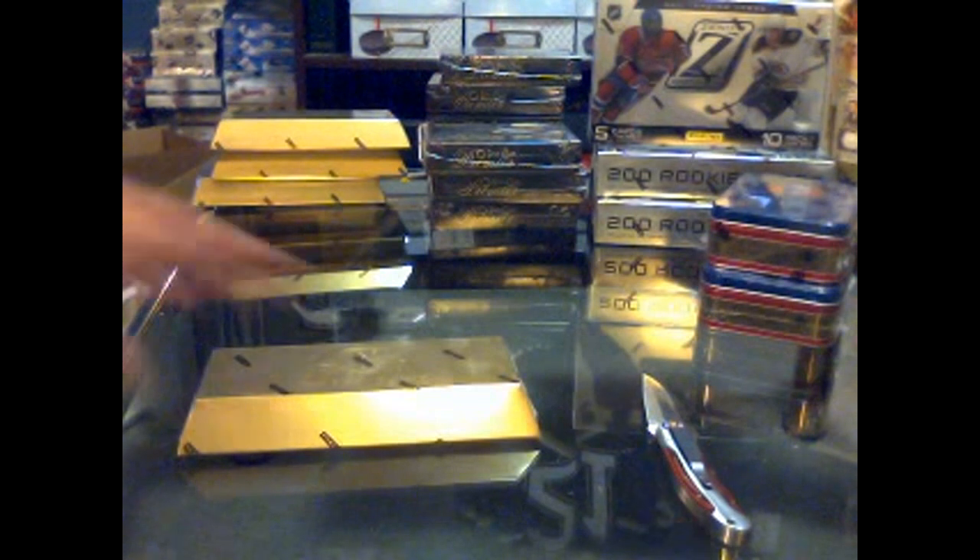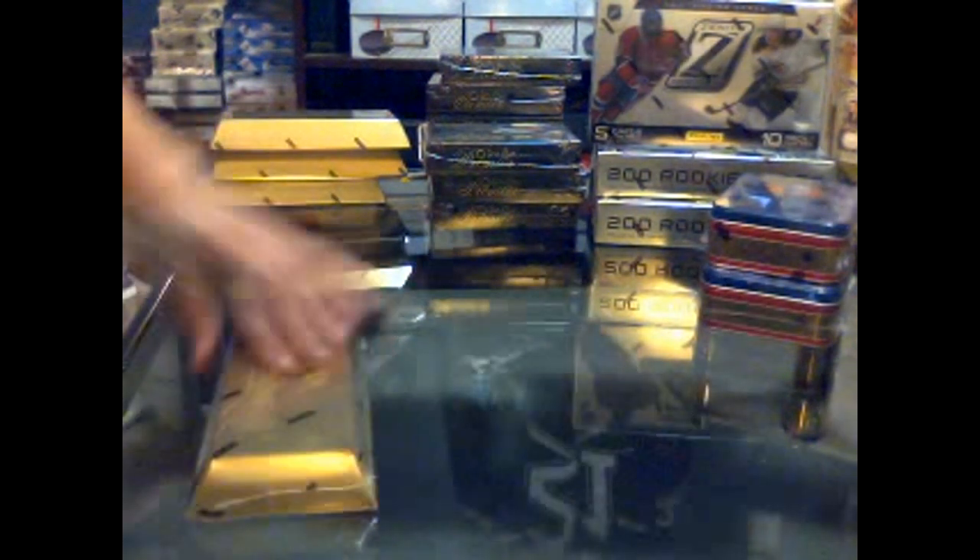Here we go, one box - 2011 Panini Gold Standard basketball. Now I see what Chris was talking about, you go right through the top on this thing. Beautiful checklist, wow, that is a thick pack. All right, ladies and gentlemen, good luck.